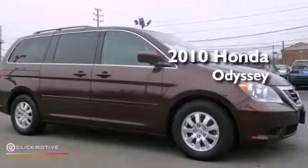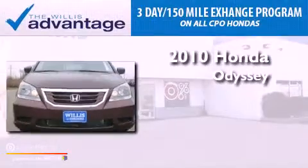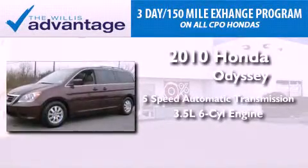This is a certified pre-owned 2010 Honda Odyssey. This vehicle has seating for eight adults and a 3.5-liter V6.